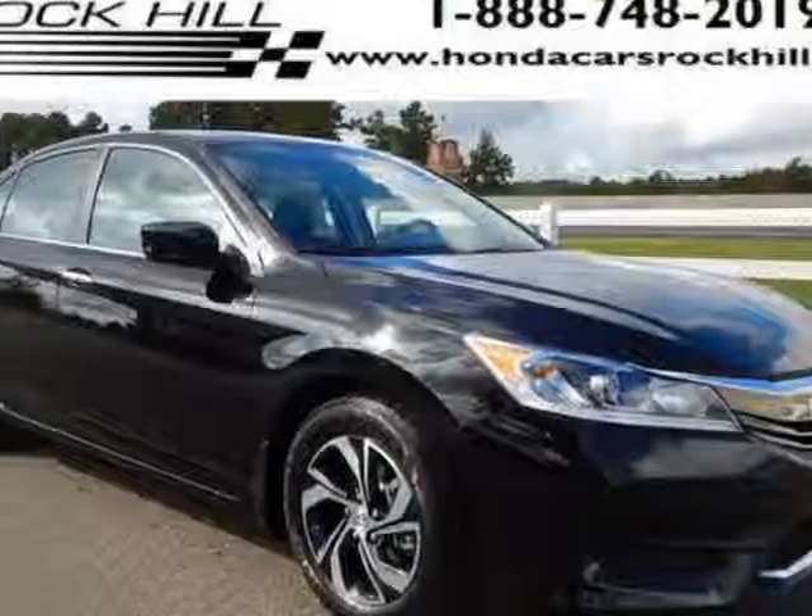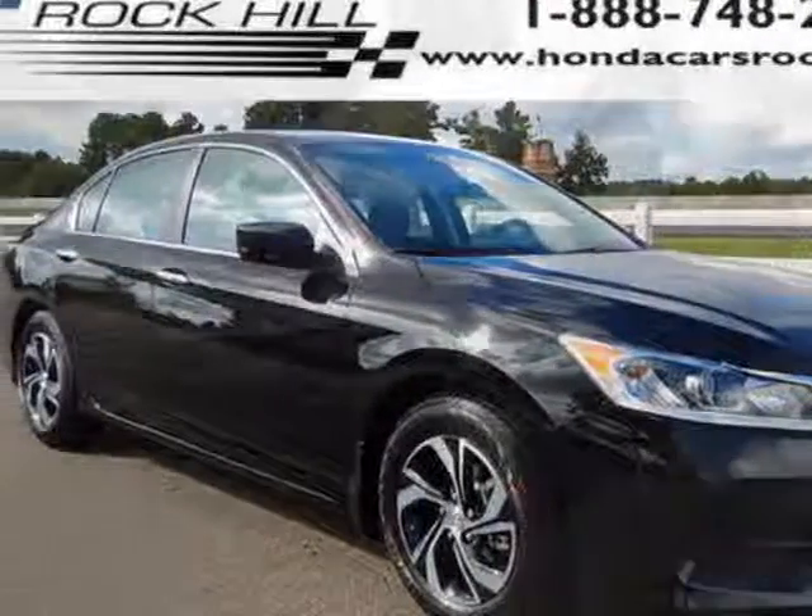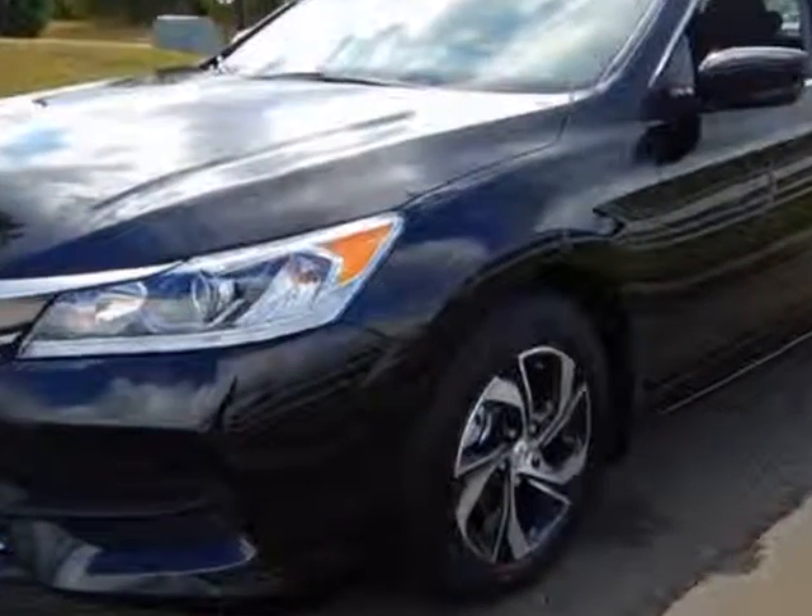Check out this new 2016 Honda Accord sedan. For your protection, this vehicle has a full factory warranty.